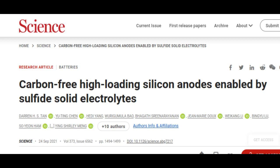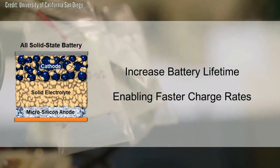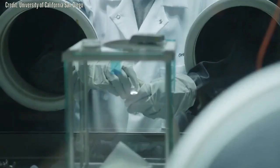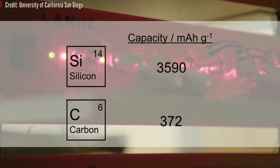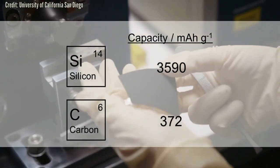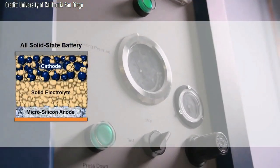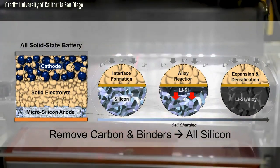Silicon anodes are famous for their energy density, which is ten times greater than the graphite anodes most often used in today's commercial lithium-ion batteries. On the other hand, silicon anodes are infamous for how they expand and contract as the battery charges and discharges, and for how they degrade with liquid electrolytes.